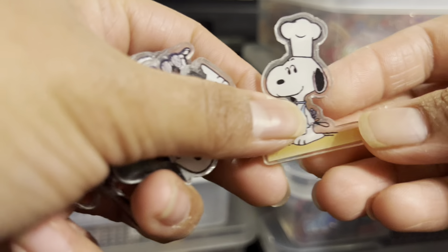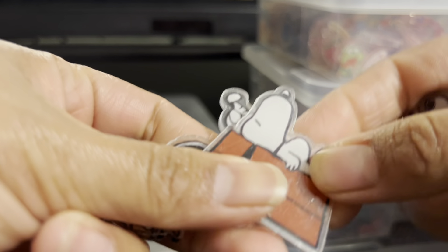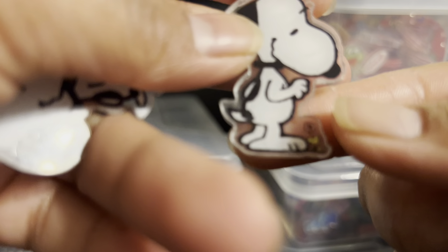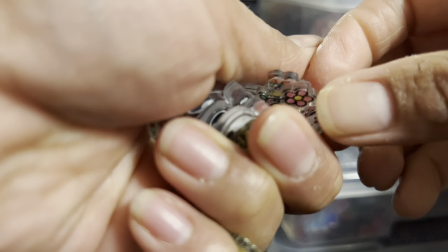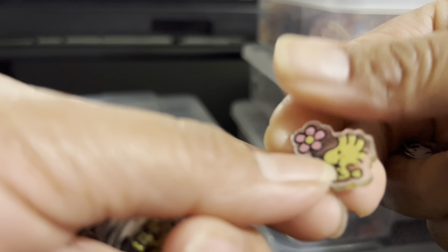The next one is Snoopy — I just love Snoopy. The Snoopy is 4cm, super cute. We also have the 2cm Snoopy — también tenemos el de dos centímetros, super bonito.